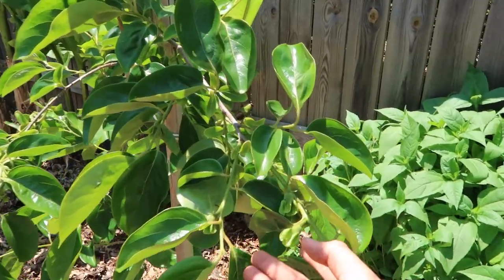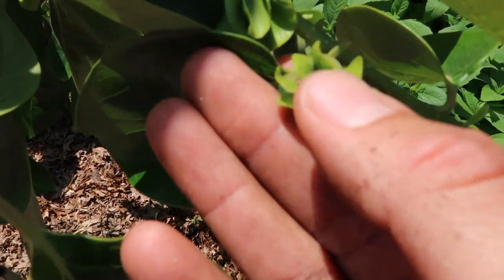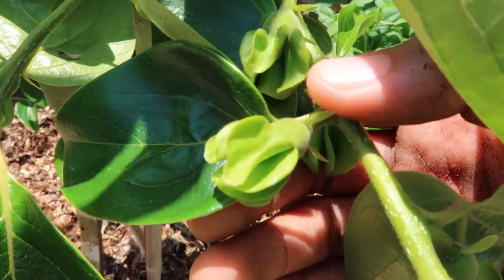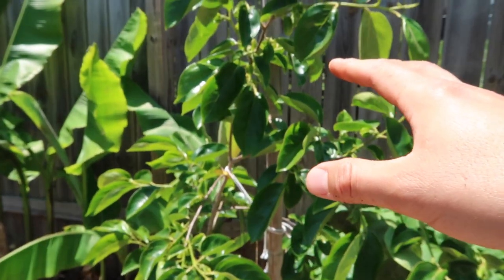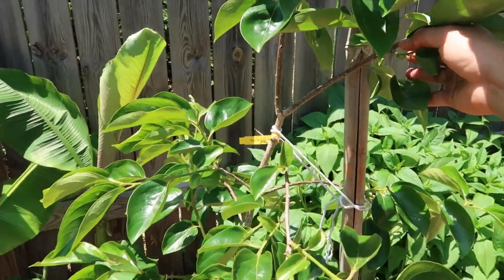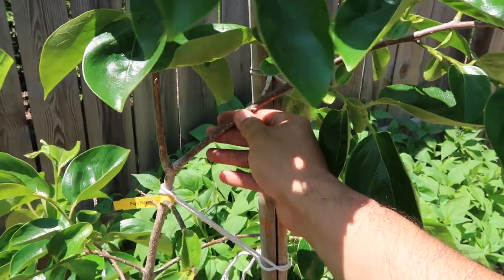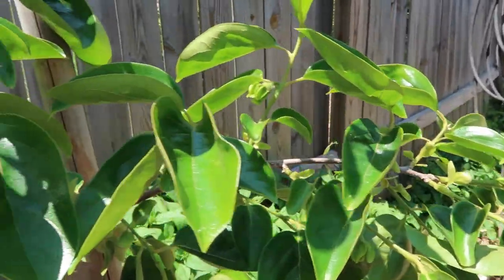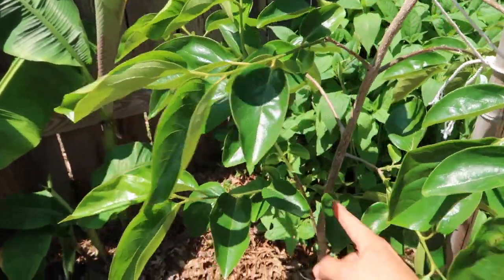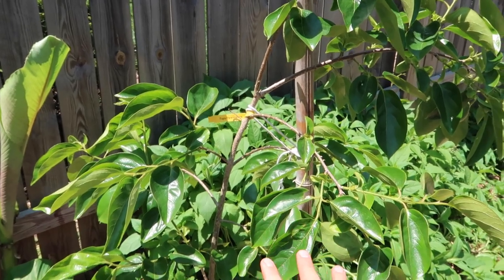This beautiful tree right here is a Fuyu persimmon on its second year here. It's putting out little blossoms and the fruit is right here. I'm a bit concerned because there may be too many fruits for this tree to support. I've tied it down to a little post. The tree is too big for its own good right now and I'm thinking about topping it, but that's harsh when there's so much fruit. So I'm conflicted — I'll keep it tied to the bamboo for now, even though I know that weakens the main stem's growth.